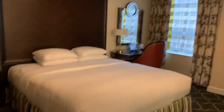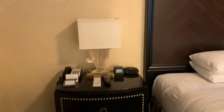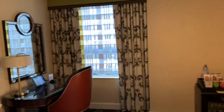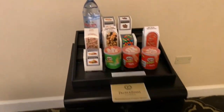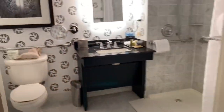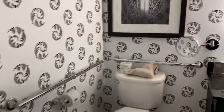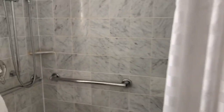Hi everyone, so I'm at the hotel. Just wanted to give you a little tour. There's the room, there's the bed. Then over here is a little desk. I have a small window here. A little fridge with some little goodies, which I probably won't have. Here's the bathroom — it's nice. The little shower marble. It's pretty.